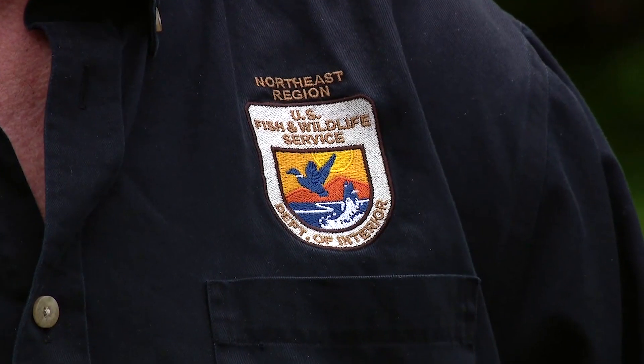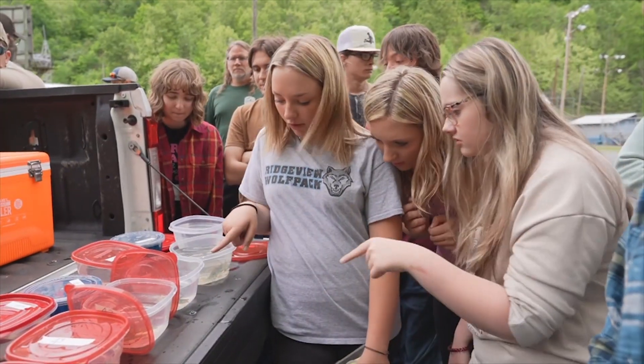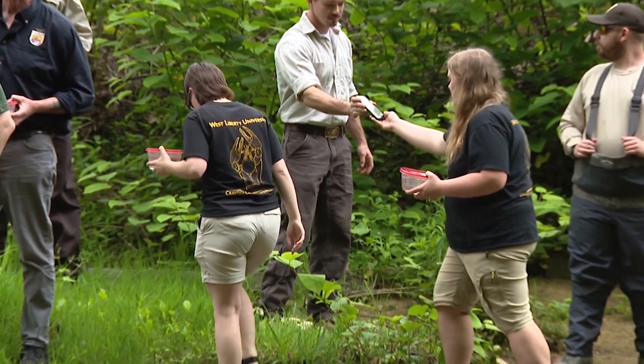The Big Sandy Crayfish isn't endangered yet, but it's close. That's why so many people are coming together to try to prevent that from happening. We've got folks from Fish and Wildlife Service, really great partners from Virginia DWR. We've got some local high school kids here from Ridgeview High School. This is a really big day and a really good step forward for crayfish conservation.